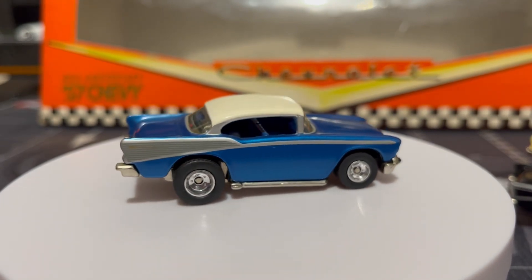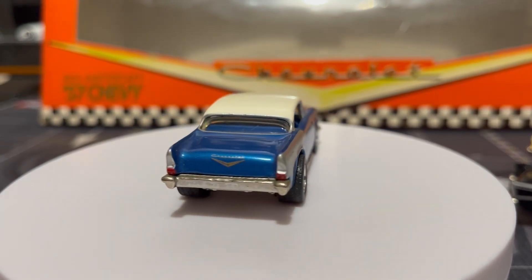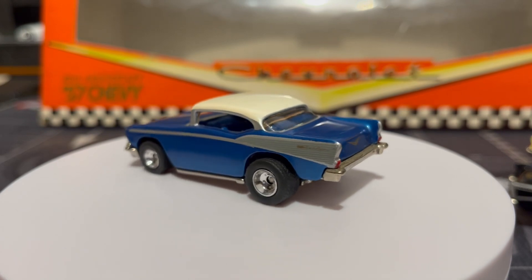The blue on this one is really nice with that white roof and the chrome wheels — really really nice.